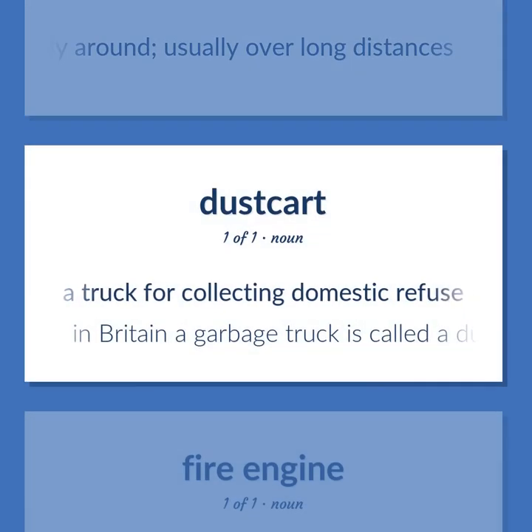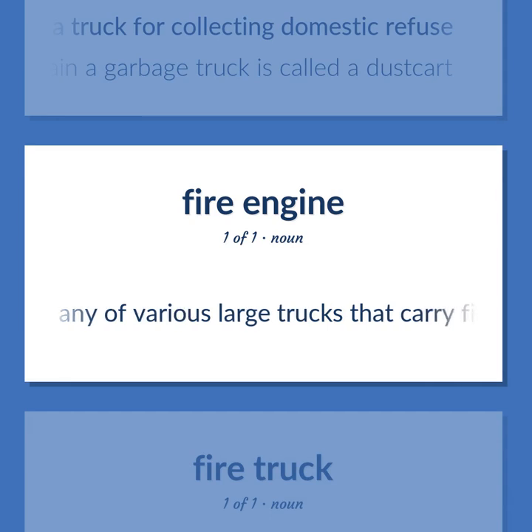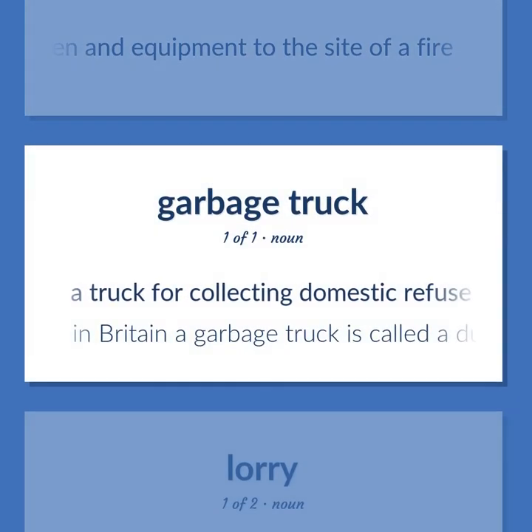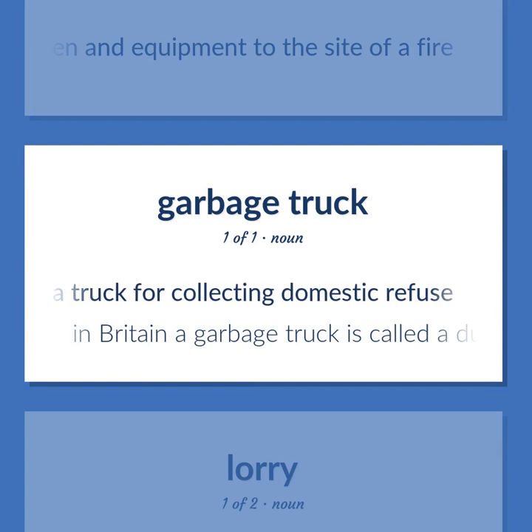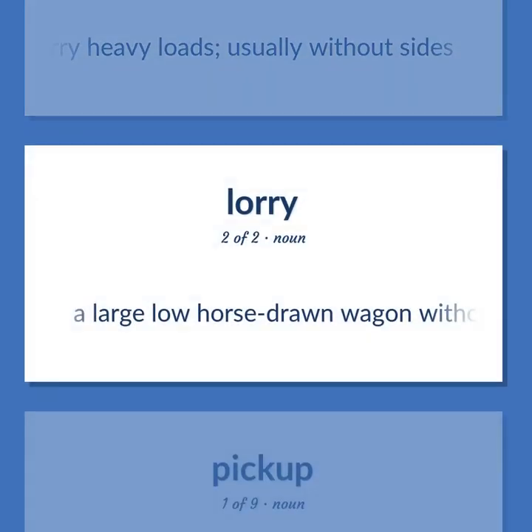Garbage truck: a truck for collecting domestic refuse. In Britain a garbage truck is called a dust cart. Flatbed: a large truck designed to carry heavy loads, usually without sides. Dray: a large low horse-drawn wagon without sides.